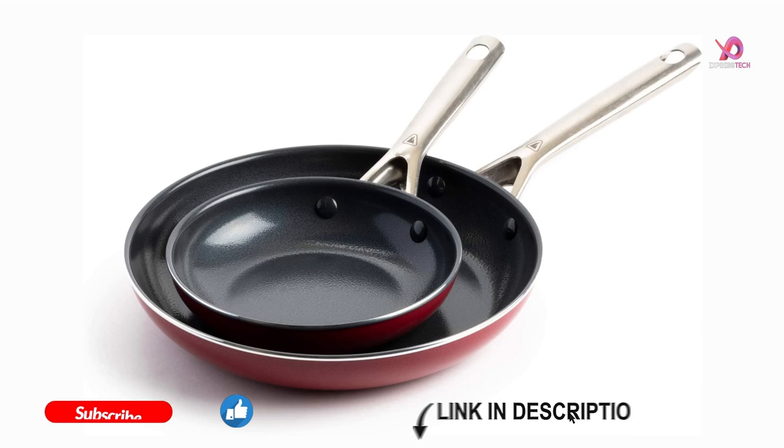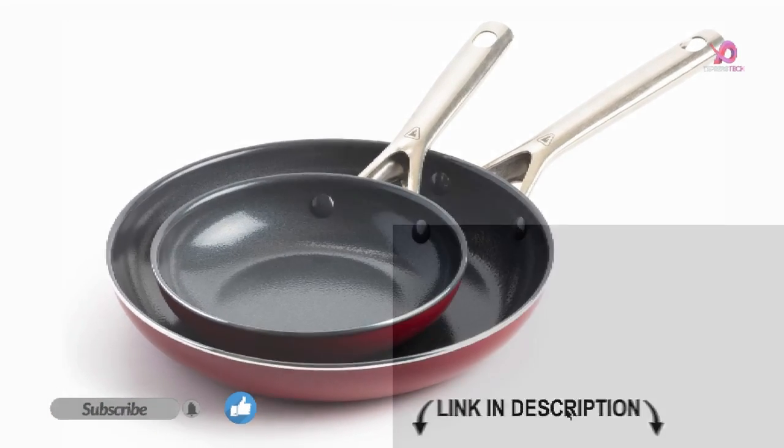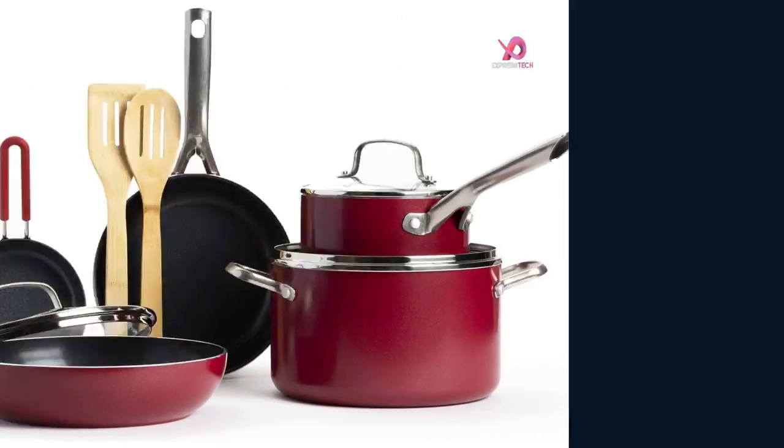The pot set features cool-touch ergonomic and heat-resistant handles, ensuring comfortable and safe cooking. It offers a sleek metallic design with anti-scratch polished aluminum edges, adding an elegant touch to the pots and pan set.